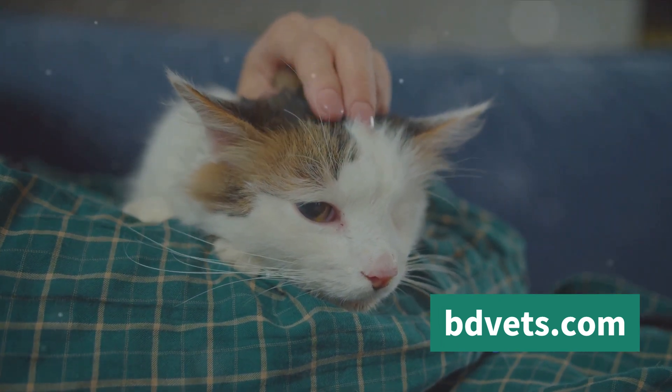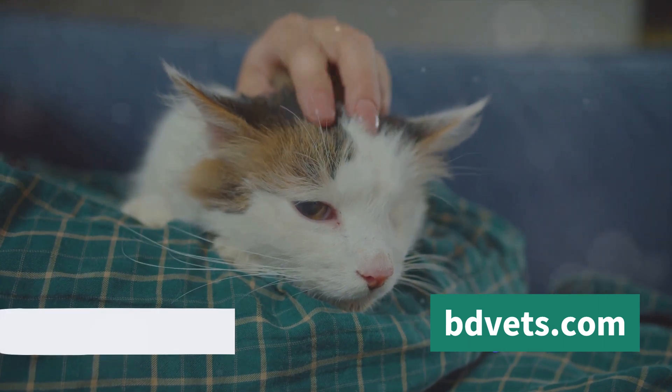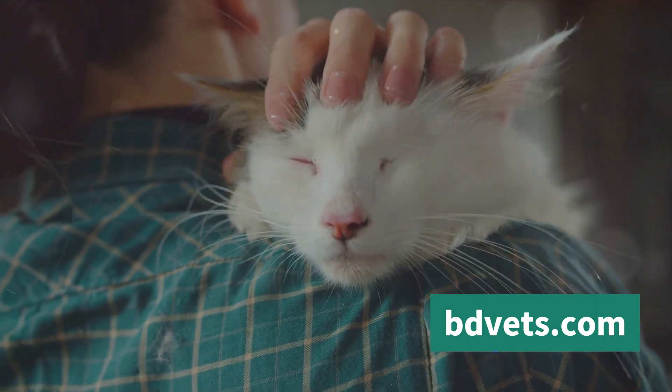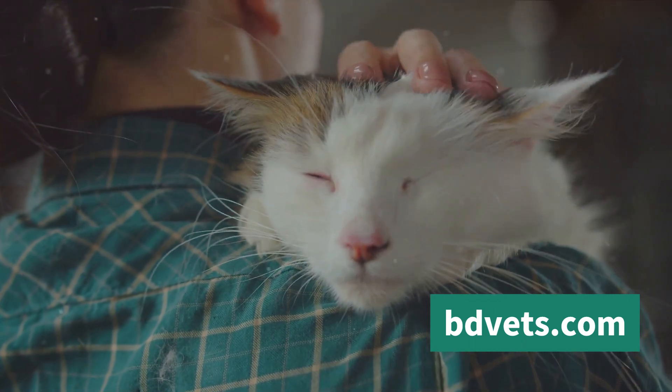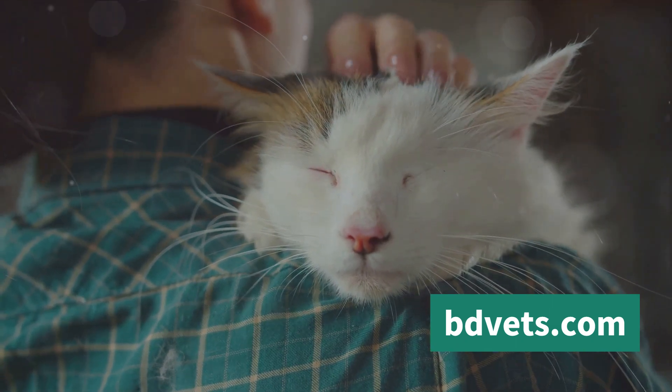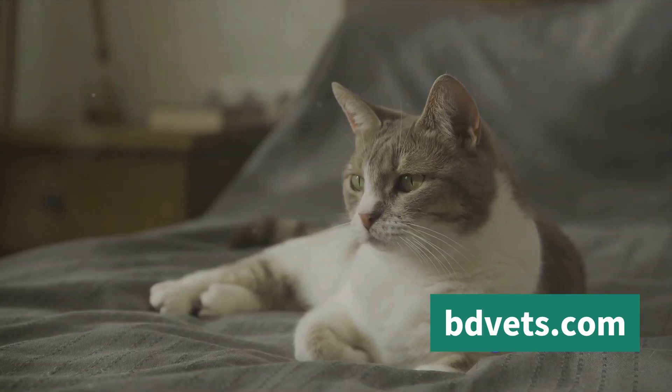So, before you welcome a farm cat into your life, ask yourself: are you ready to provide for their specific needs? Can you offer them a safe and stimulating environment? If the answer is yes, then you're on the right path. Knowing your farm cat's needs sets the foundation for a successful journey in raising one.